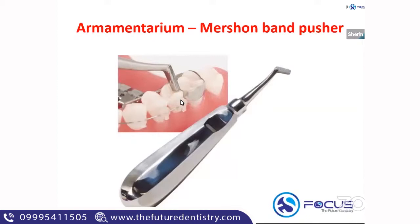The main function of a band pusher is, as the name says, to help push the band. You can push the band around the contact area as well as adapt it properly following the contours of the tooth. This is a Mershon band pusher.